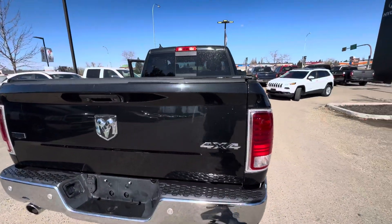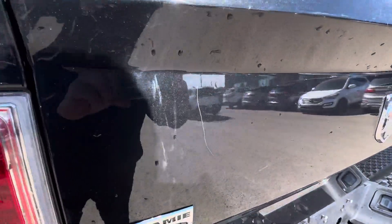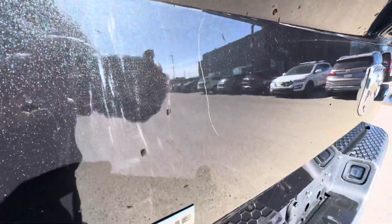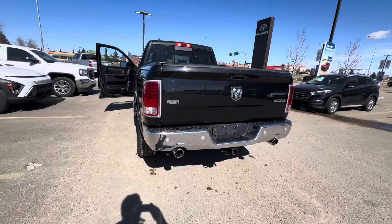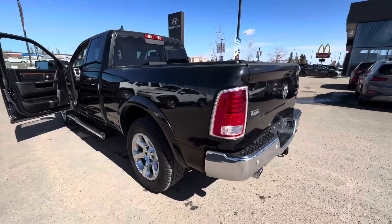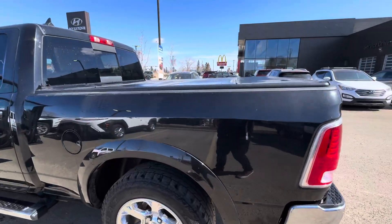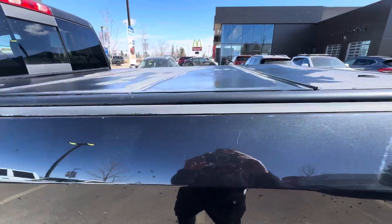I just want to highlight the aforementioned scratch in the tailgate — that's that little guy right there. Other than that, for a six-year-old truck it's in remarkably nice shape. A couple more little scrapes — well, no dings, just scrapes really.